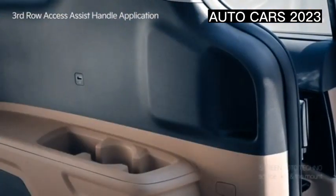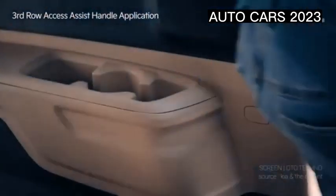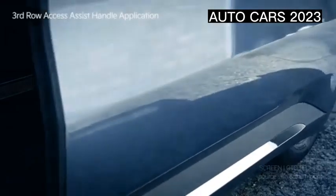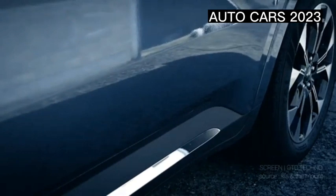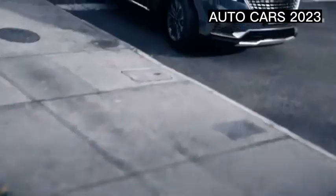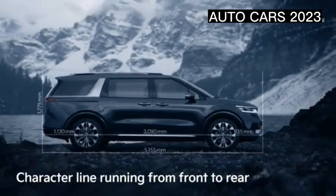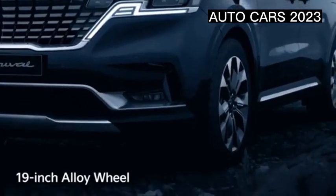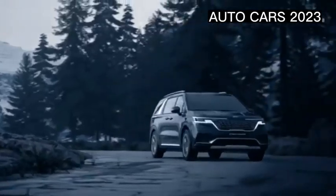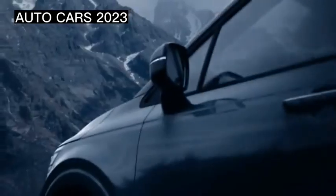Seven airbag points mean drivers and passengers don't need to worry — Kia provides seven airbags spread across the front, bottom, and sides surrounding the entire cabin when a collision occurs. Other features include Hill Start Assist Control, Tri-Zone AC settings, USB chargers in each row of seats, steering wheel adjustment buttons on the right and left, and wireless charging in the center console.